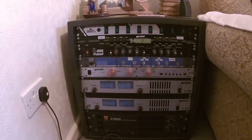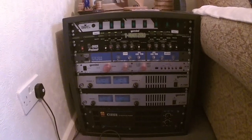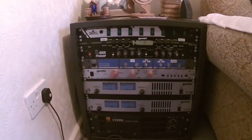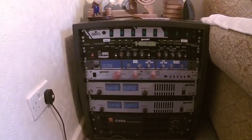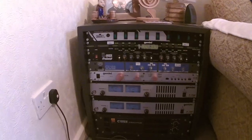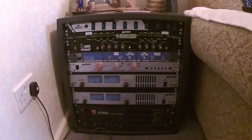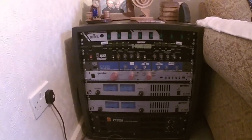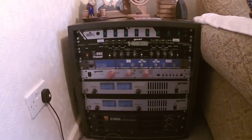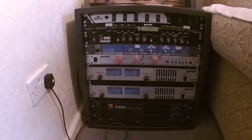Many, many years ago my mum and dad were ballroom dancers, and dad wanted an amplifier and sound system he could take to the ballroom classes. It needed to be not too loud, portable, and have a microphone where you could announce the type of dance that's going to be next to the music. So I built him a small unit.